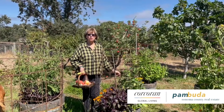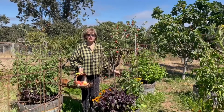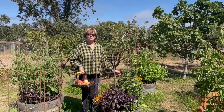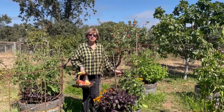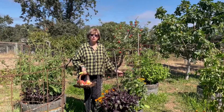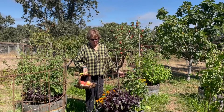Hey everybody, this is Pam Buda with Corcoran Global Living in Sonoma County. My vegetable garden at home has a new look this year. I planted lots of stuff last year and the gophers, who I normally am willing to sacrifice a little bit of produce to, got everything that wasn't in a raised bed or a barrel.